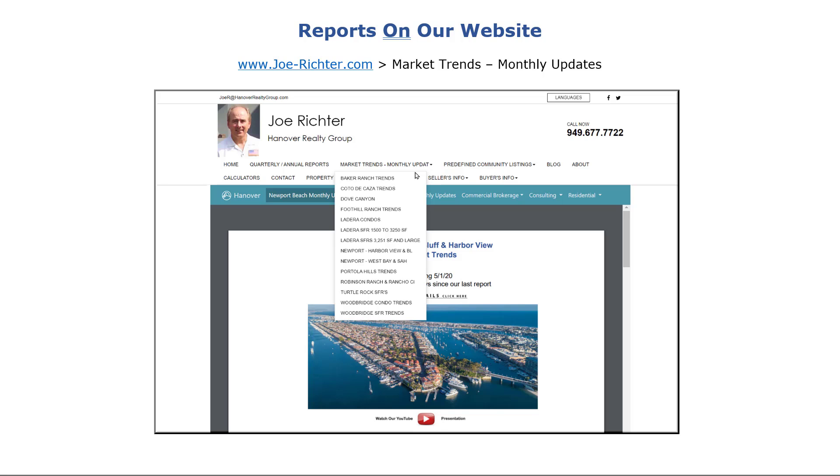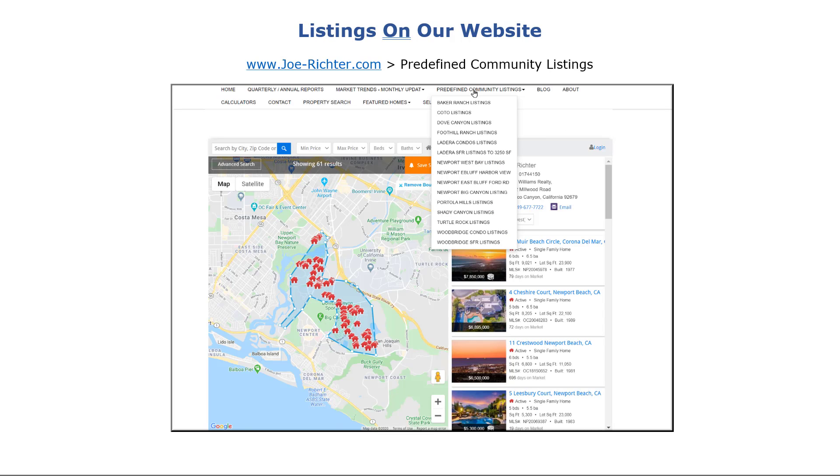These reports can be accessed on our website at joe-richter.com under a navigation link named Market Trends Monthly Update. We process a lot of MLS data to make the following presentations, and we have made the same data accessible to you on our website at joe-richter.com under the navigation link Predefined Community Listings.